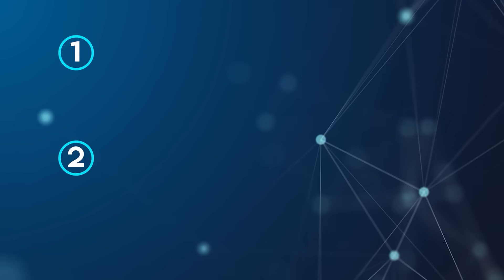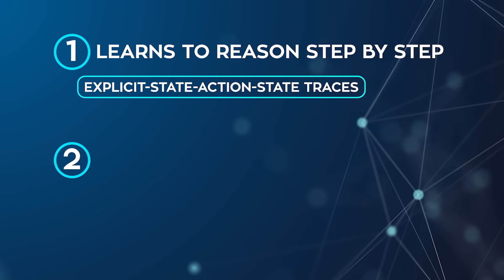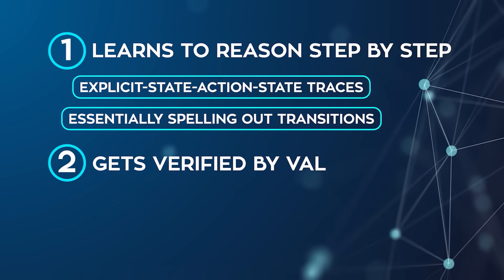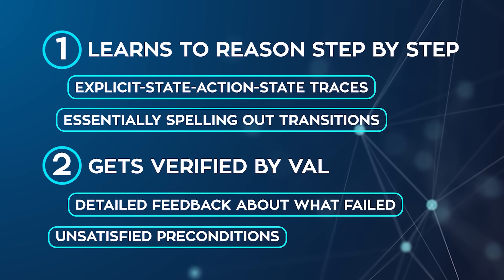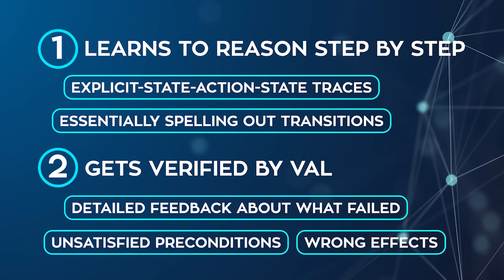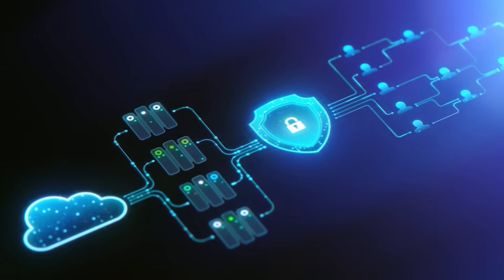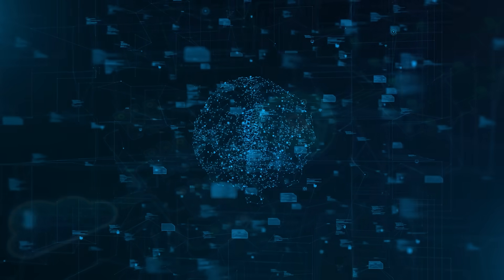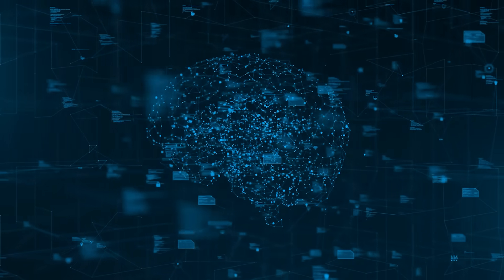The process works in two stages. First, the model learns to reason step by step with explicit state-action-state traces, essentially spelling out transitions. Then every step gets verified by VAL, which gives detailed feedback about what failed — like unsatisfied preconditions or wrong effects. That feedback loop is what really drives up accuracy. For now, the framework is limited to classical PDDL domains and requires an external verifier in the loop, but it shows a clear path forward for neurosymbolic approaches where reasoning is tied to formal semantics.